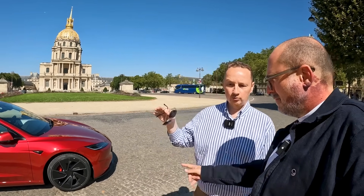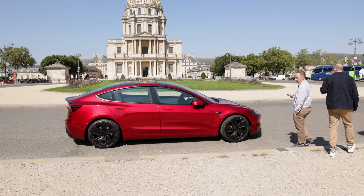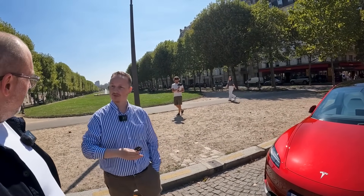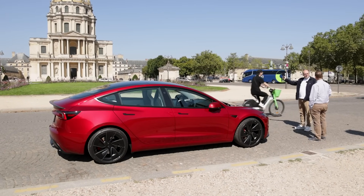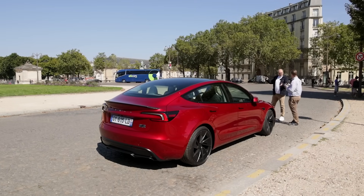Donc là, c'est la version performance. Vous avez propulsion, long range, performance. Là, on est sur 460 chevaux. Par rapport à la version précédente, ils avaient lancé les 3 en même temps — propulsion, long range et performance. Là, quand ils ont fait le facelift, ce qu'on appelle le Highland en 2024, ils n'ont pas lancé la performance en même temps. Ils ont attendu quelques mois pour vraiment en faire une version spécifique, puisqu'il y avait assez peu de différence entre la performance et la long range dans les anciennes versions. Là, ils ont vraiment fait un travail spécifique sur la performance.